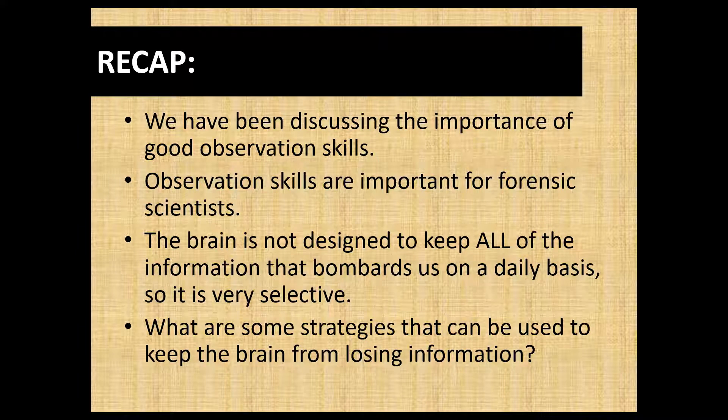In previous lessons, we've discussed the importance of good observation skills, both as a student and as a forensic investigator. Observation skills are super important to forensic scientists for a lot of different reasons. But the brain is not designed to keep all of the information that bombards us any given day. The brain is extremely selective, and we have talked about how the brain processes information and how we can retain it.